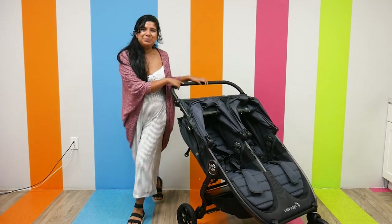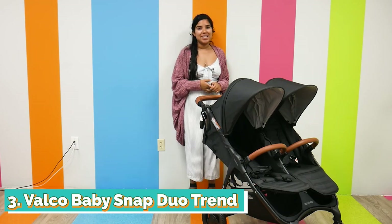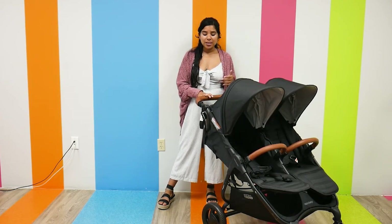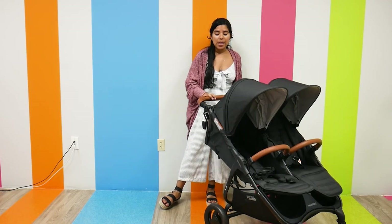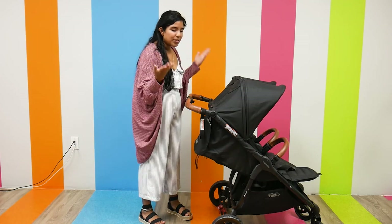Number three on our list is the Vaco Baby Snap Duo Trend. It retails for $699.95, it weighs 24 pounds, and has a weight capacity of 90 pounds. As far as maneuverability goes, it is pretty easy to maneuver — the handlebar is slightly adjustable, though it's probably the most limited adjustable handlebar of all the strollers we're covering.